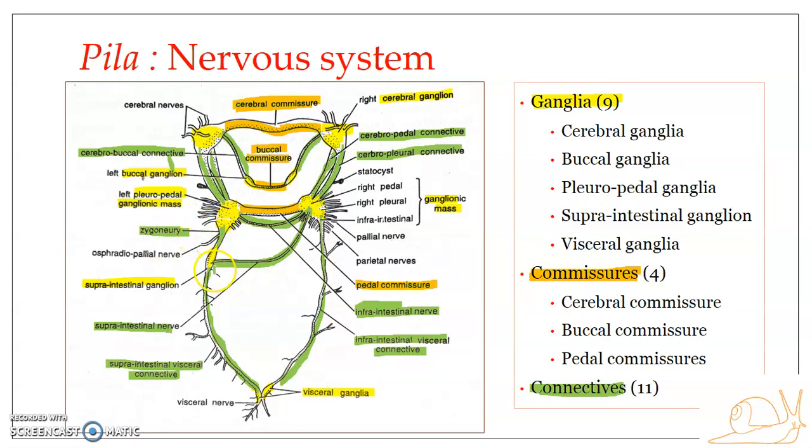The zygoneury interconnects the left pleural ganglion with the supra-intestinal ganglion along the left side. These are the eleven connectives in total: connecting cerebral-buccal, cerebral-pedal, cerebral-pleural, pleural-infra-intestinal, supra-intestinal-pleural, supra-intestinal-visceral, and infra-intestinal-visceral. From each of the ganglionic masses arise different nerves that innervate different parts of the body.